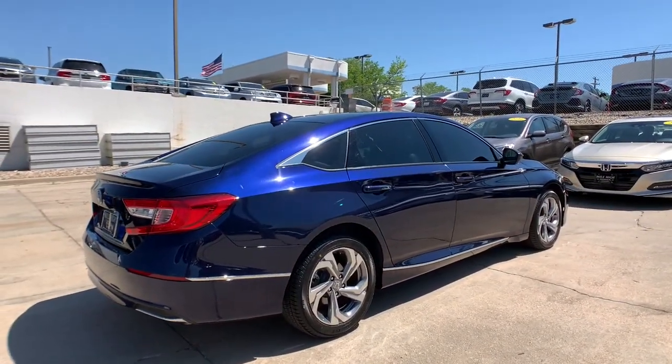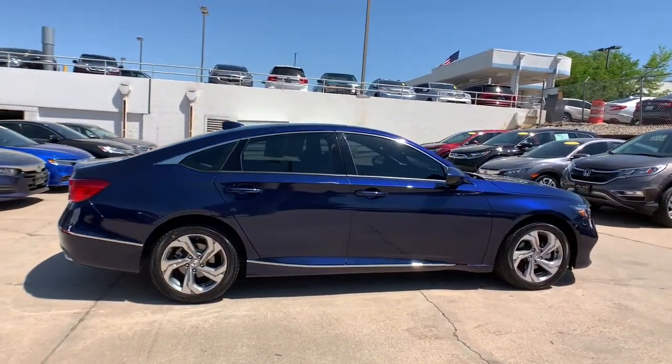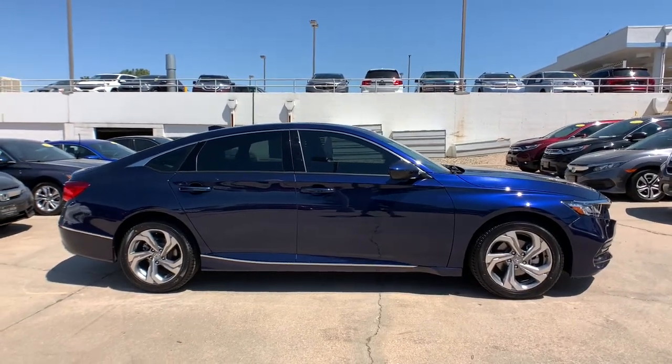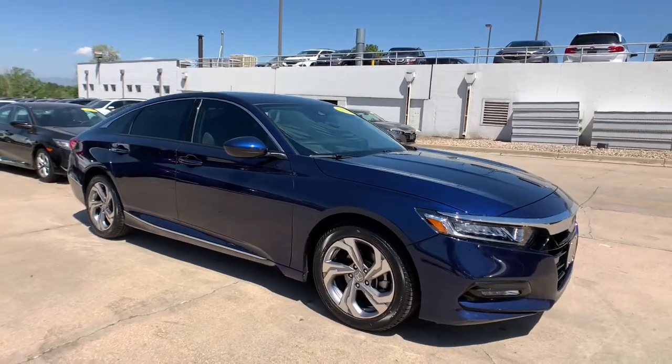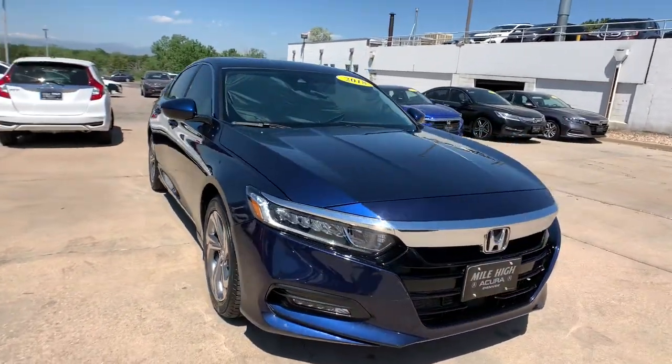The following are some of this vehicle's highlighted options: keyless entry, sunroof and moonroof, backup camera, adaptive cruise control, woodgrain interior trim, satellite radio, fog lamps, remote engine start, heated mirrors, and keyless start.